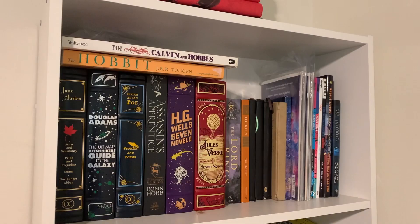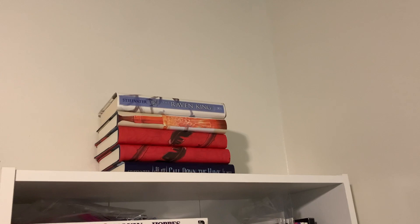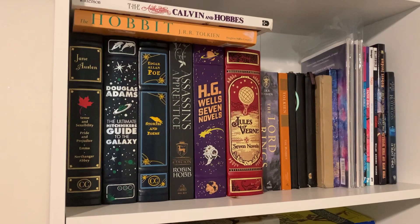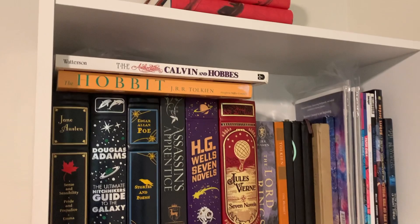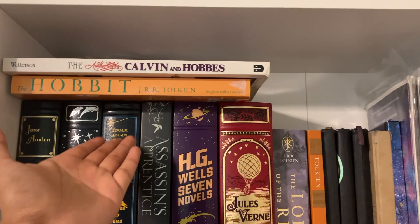Above this shelf we have a stack of Maggie Stiefvater books — that's just where they live. Below that, the top shelf is all my pretty books. I have this beautiful Jane Austen, Hitchhiker's Guide to the Galaxy, this Hobbit illustrated edition that I got for $1.50 at the thrift store, and some Calvin and Hobbes comics which are just so beautiful. I used to read them all the time in third grade so they remind me of my childhood.